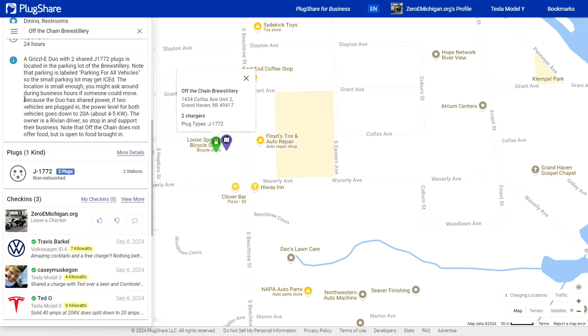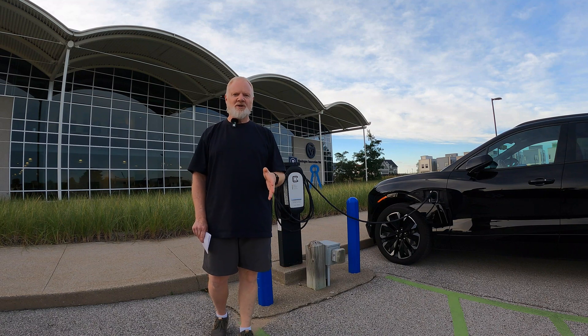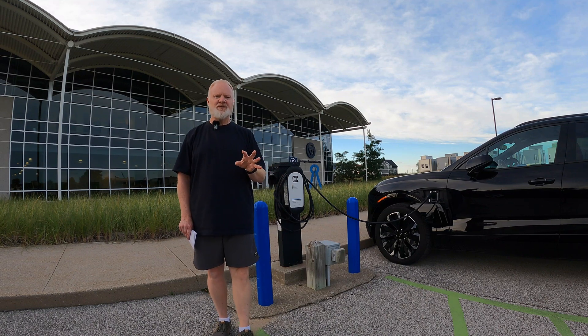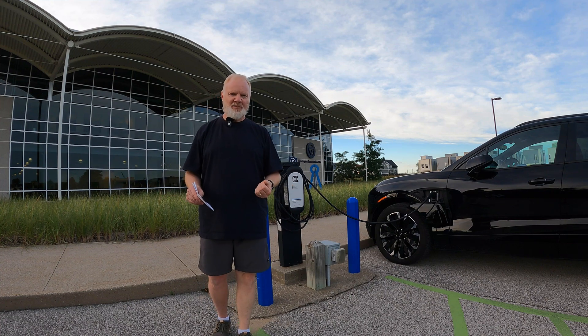A good example of this is the Off-the-Chain Brewstillery in Grand Haven that just opened. If you're the only person charging, you're going to get the full 40 amps — about 9-point-something kilowatts. But if you're splitting, you're going to get 20 amps, so about half of that power.